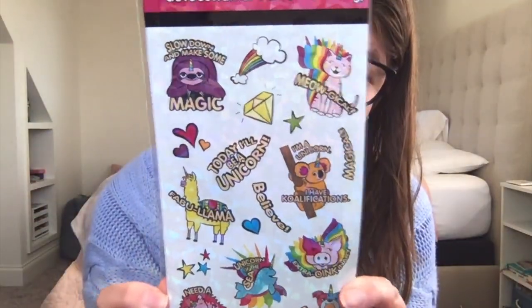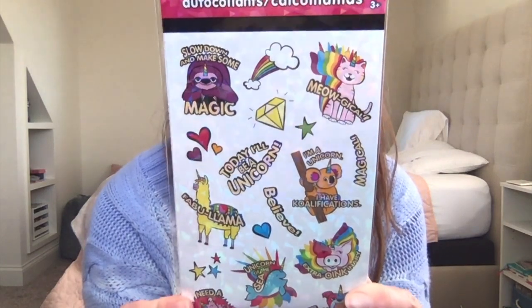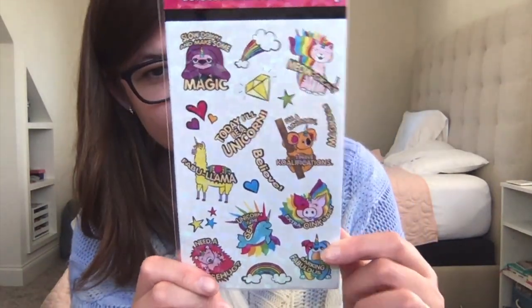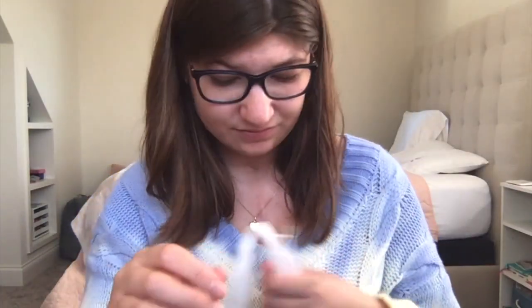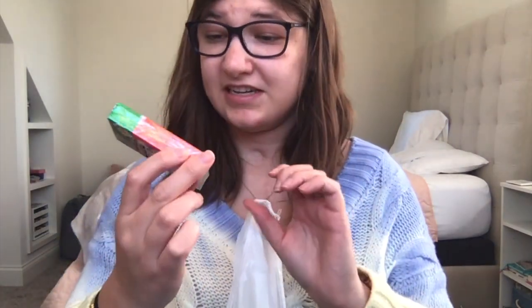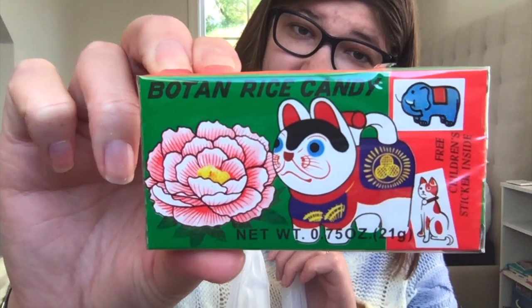I got these stickers — I didn't get them last time so I was excited; it's four sheets, so if I wanted to give one to someone I could. I also got these little rice candy and they had a sticker inside, so I think I've had these before.